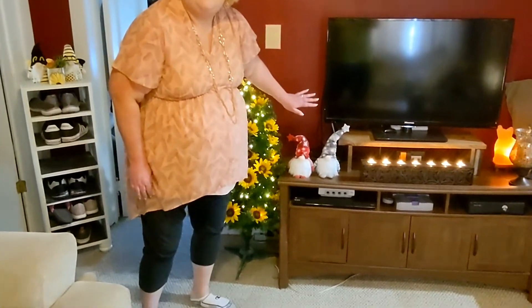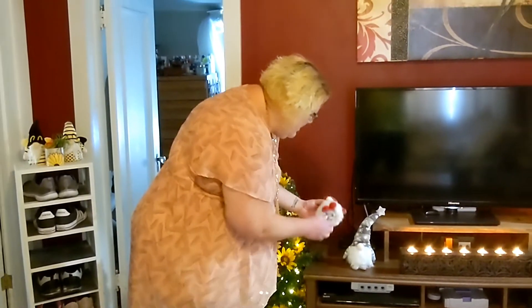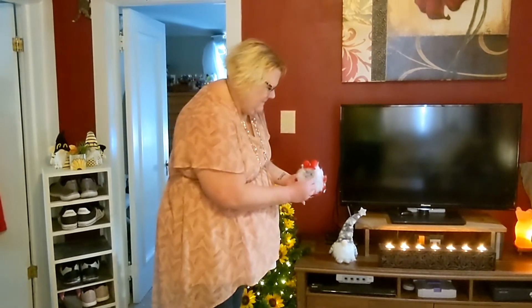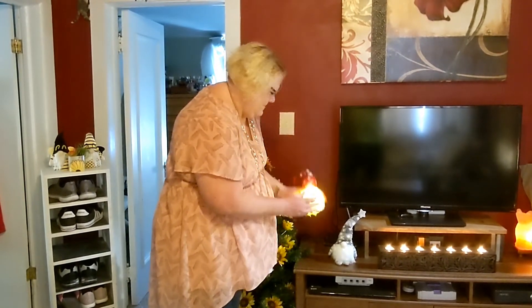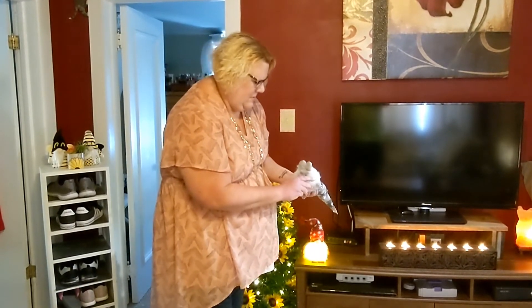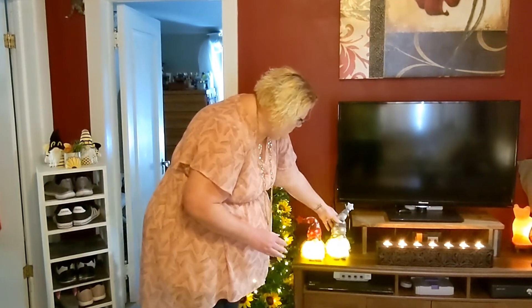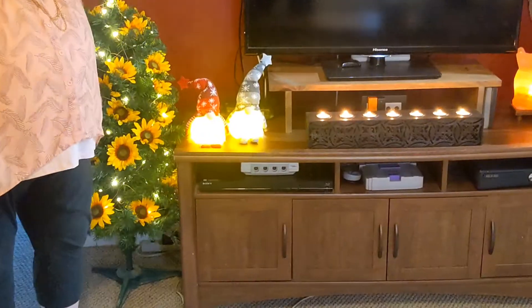I have these gnomes here, kind of hiding some of my husband's electronic gobbledygook in the back. And the best thing about these — they glow! I love everything that sparkles and glows.